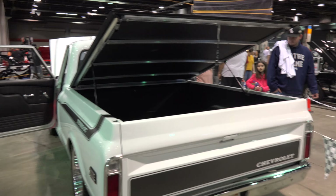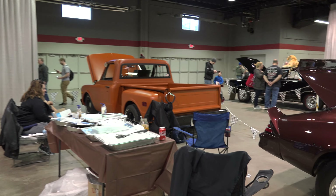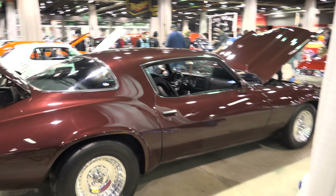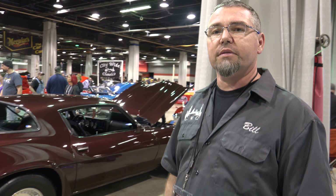We do local events, Thursday night cruise nights, and we are possibly looking for new members — but you have to come out and hang out with us. Thanks for watching.